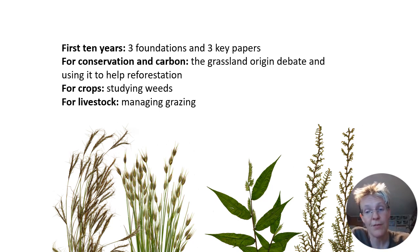I will briefly cover the work that we are doing at Kew for grassland conservation and for carbon to help with raising crops in Madagascar. And finally, this livestock project.